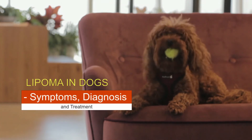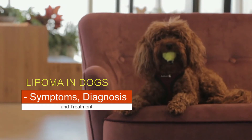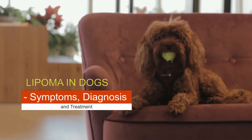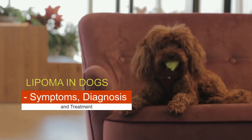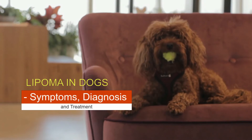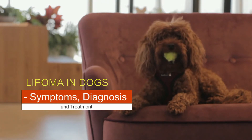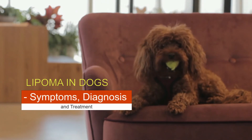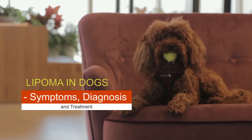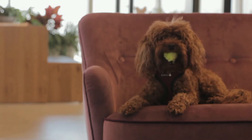When we see that a dog has a lump, it can quickly come to mind that it is a tumor process, something that alarms and worries dog owners a lot. It is true that on many occasions tumors are malignant, but on many other occasions they are also benign — the best example being the canine lipoma. Lipomas in dogs are a tumorous accumulation of fat cells or adipocytes, a benign tumor that mainly affects older female dogs of certain breeds, although no dog is free from suffering from it at any time in their life.